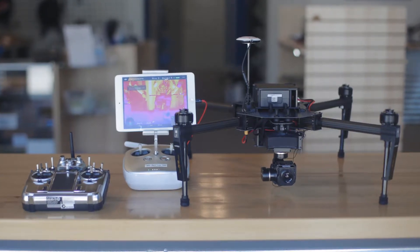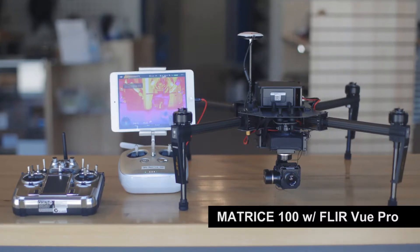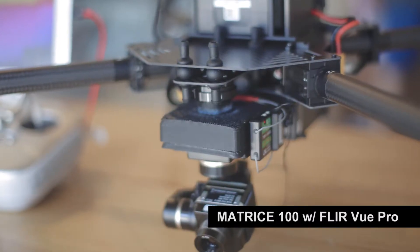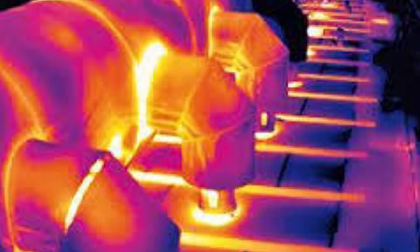The purpose of this video is to announce a new product: the Matrice 100 integrated with the FLIR Vue Pro thermal camera. There are several significant features available with this new release that will be of particular interest to our industrial, law enforcement, and fire and safety customers.